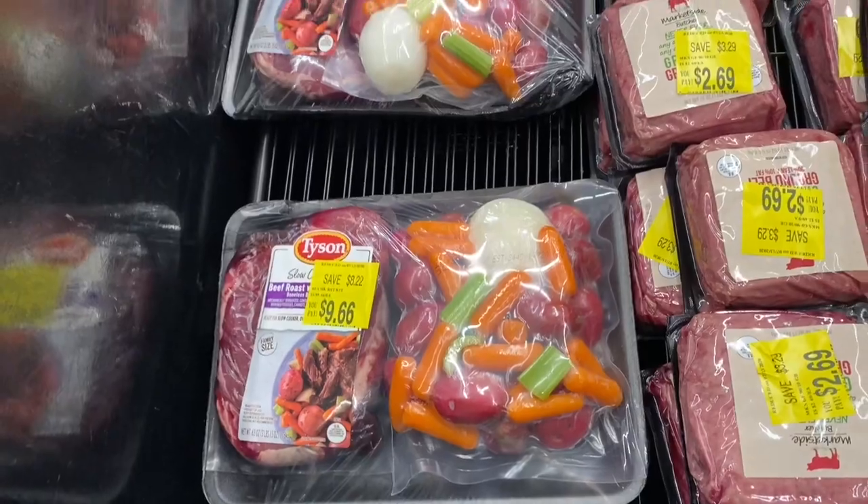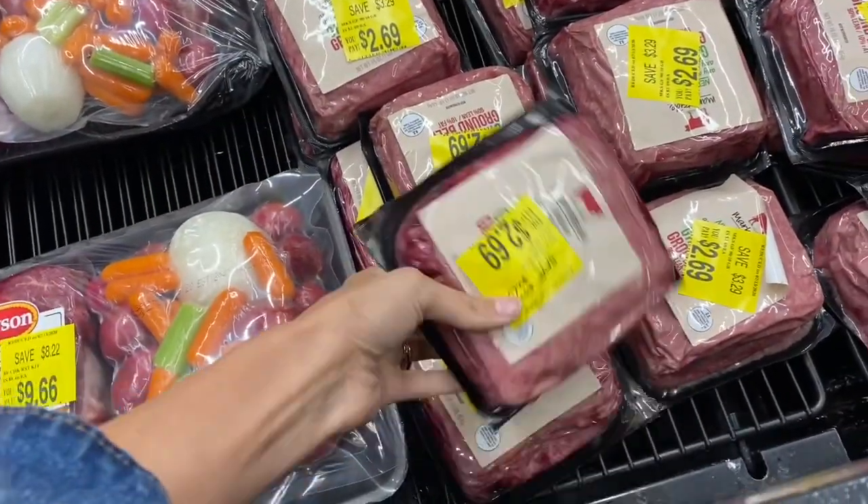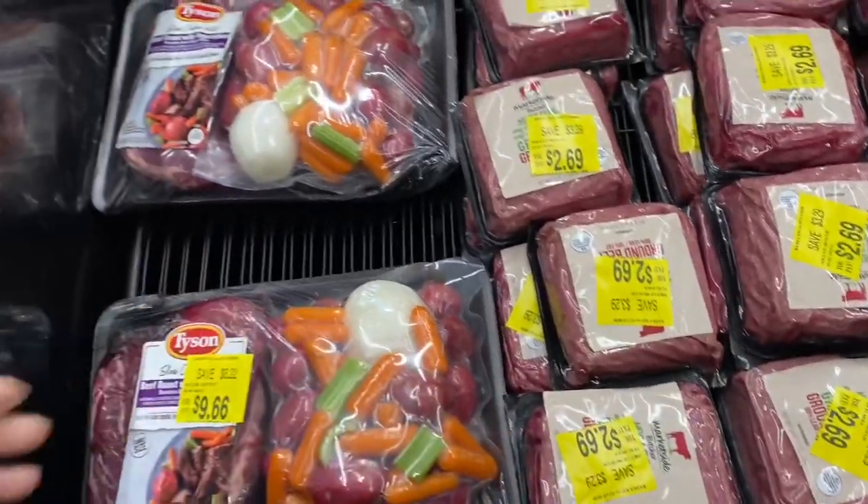Two of the meals I was planning this week were beef stew and tacos, so I'm going to go ahead and pick up some clearance meat, and this is definitely going to help me on my groceries.